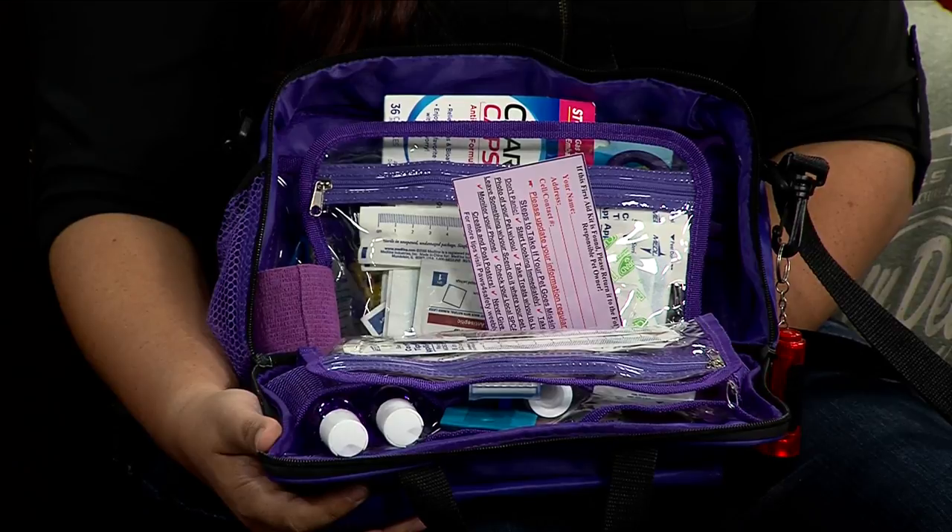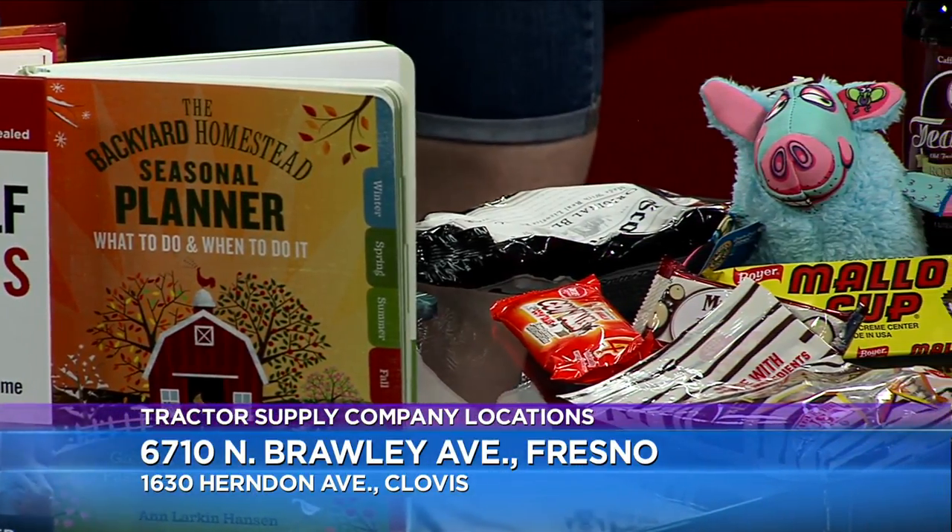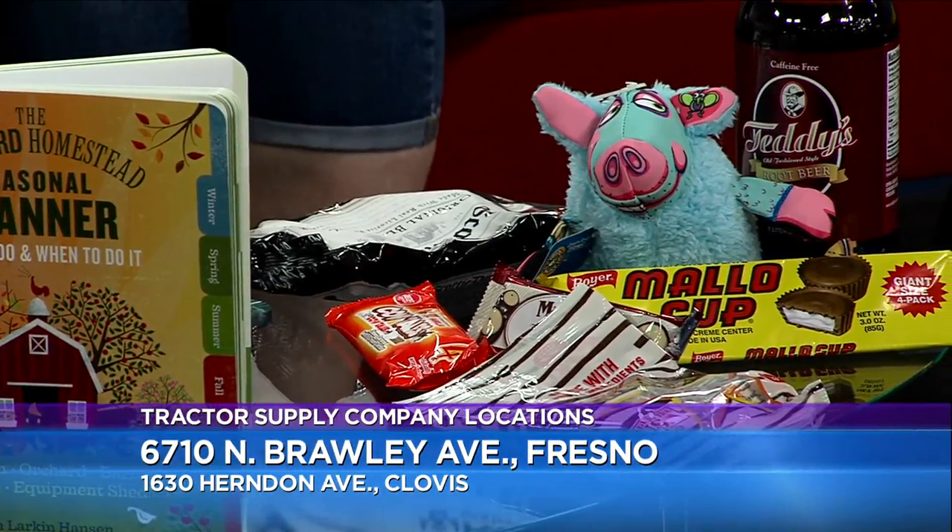You will be at the Tractor Supply Company tomorrow at the Fresno location. And when you get there, you can also pick up books, old-fashioned candy, and toys. Not only can you get all of the pet products, but you can get a puppy. And remember, they're also looking for donations — so if you cannot adopt a puppy tomorrow, you can always buy stuff they need, like dog beds, canned food, toys, shampoos for the shelters. Everyday items that you think are little, but the shelters obviously do need.